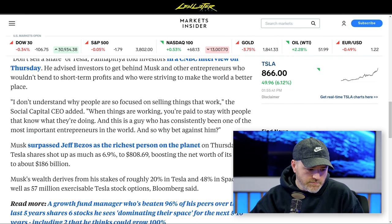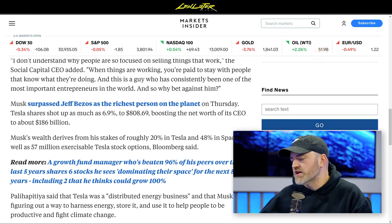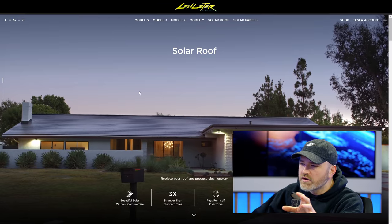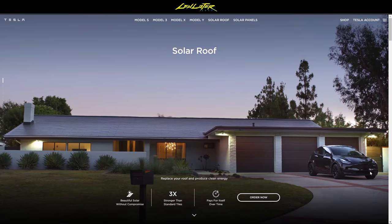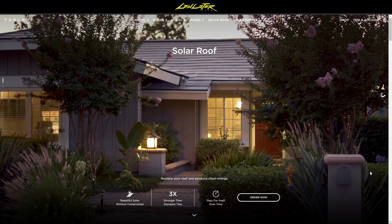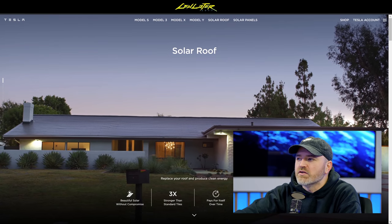When you think about Tesla as an energy business and consider what they haven't had a chance to fully flesh out yet — like the solar roof — it paints an interesting picture. Three times stronger than standard tiles, beautiful solar without compromise, though it's been difficult to get in certain regions. When you think about the charging infrastructure for cars, the home battery, and the solar roof, maybe there is more to that company top to bottom.